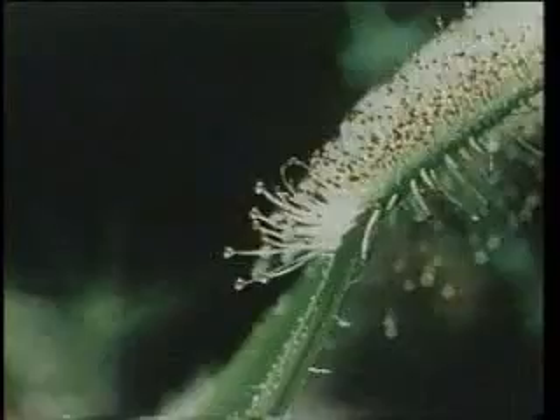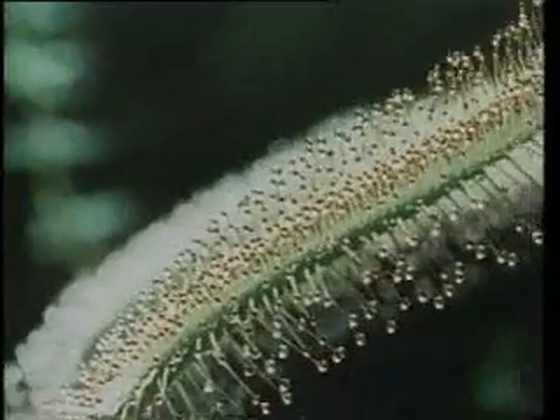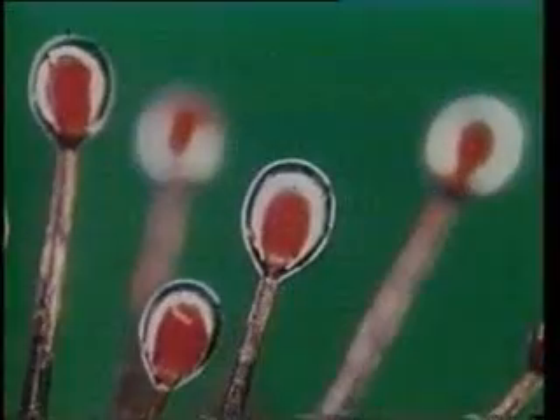The South African sundew plant grows in barren lands and even semi-desert. It is created with a very curious hunting skill which enables the plant to get the nutrients it cannot derive from the soil in a different manner. The leaves of this plant are covered with long red hairs, the tips of which are coated with an extremely viscous liquid that has a special scent attracting insects.